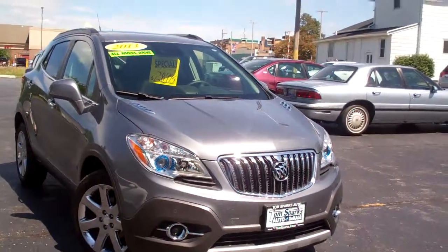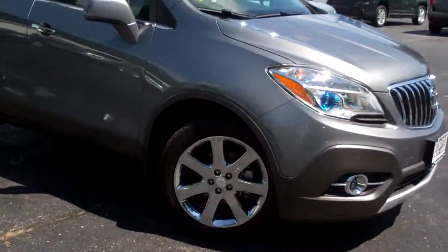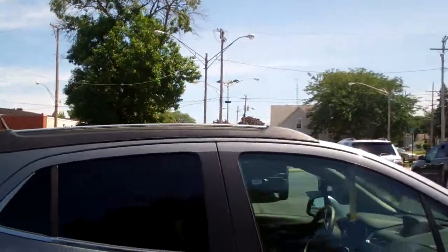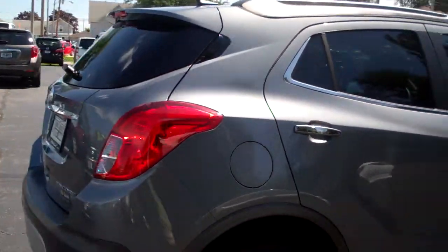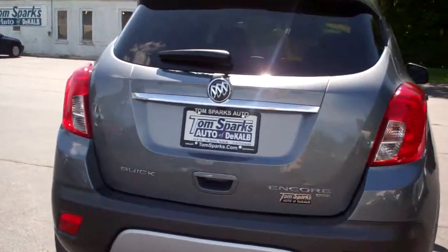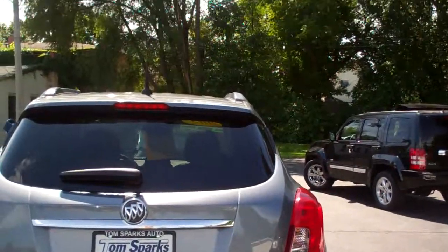Got a 2013 Buick Encore — cool car, nice chrome wheels, dark cyber gray metallic, got a roof up on top, rear backup assist — I think this has a rear backup camera, maybe not, I might be wrong there. We'll have to check that out when we get inside, sorry.